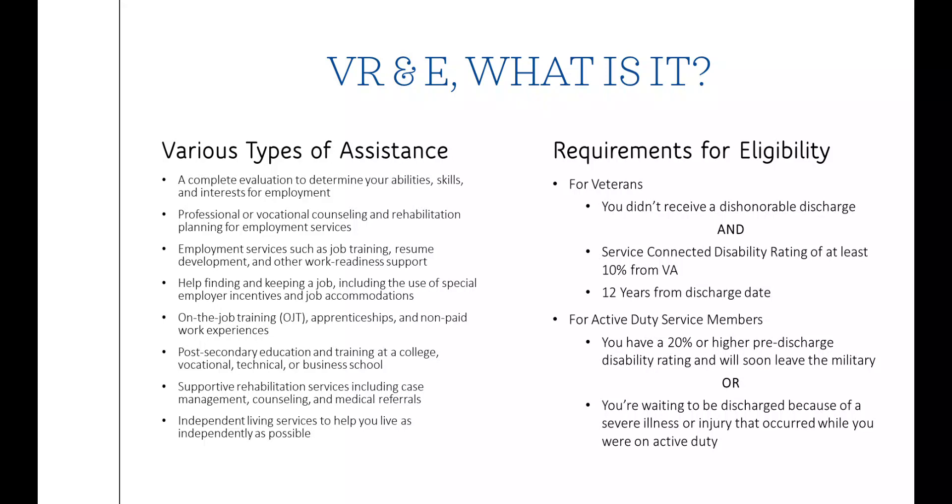This video is meant to serve as a guide for how to sign up for Veteran Readiness and Employment Benefits, also known as Chapter 31 Benefits, using the VA website.